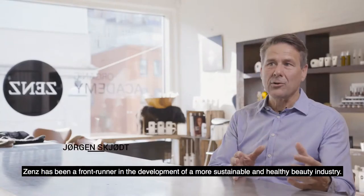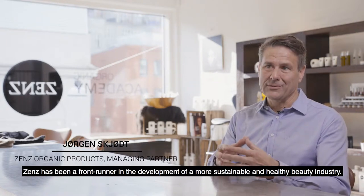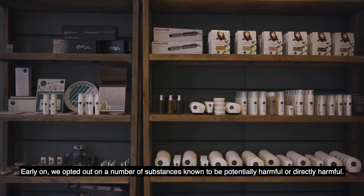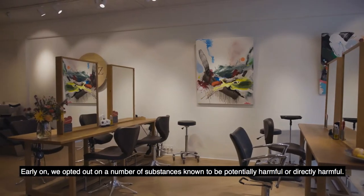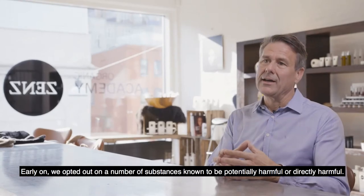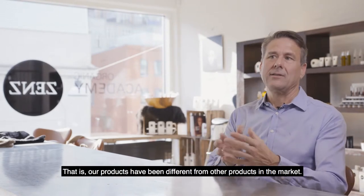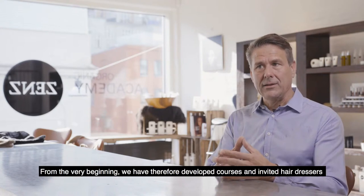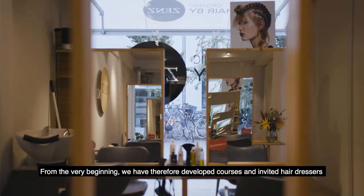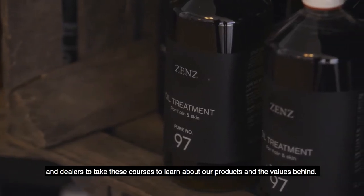ZENS is a company that has been a front-runner for higher quality and healthy products in the beauty industry. They started to develop courses where they talk about their products and communicate the whole value behind them.